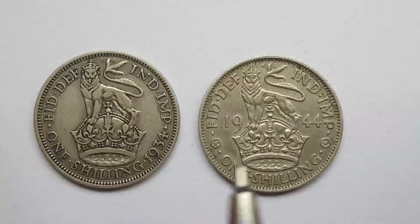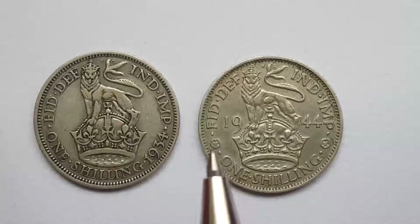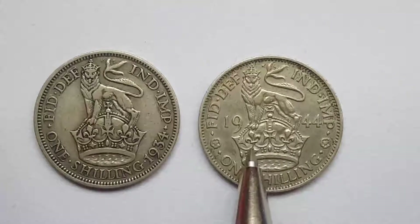Today we're going to be looking at these two shillings. One of them is from 1934 and the other is from 1944. Both of them are 50% silver. One of them is from King George V and the other is from King George VI.